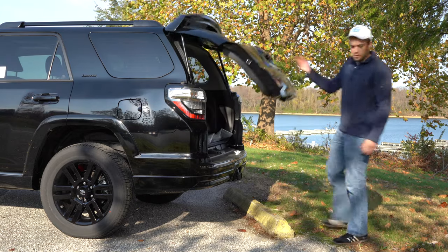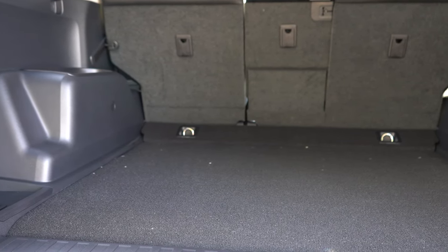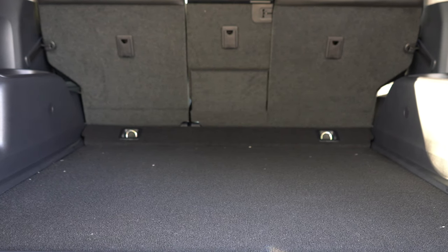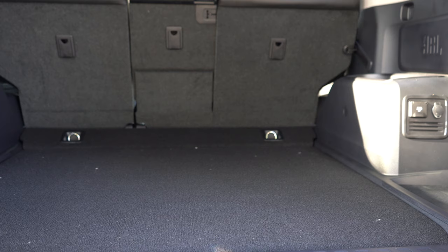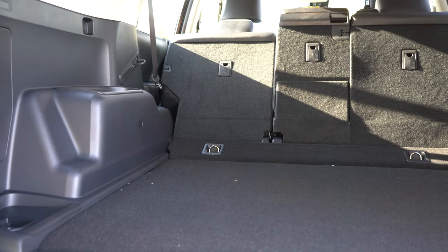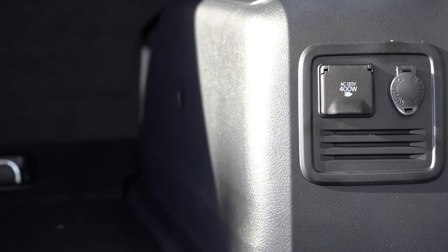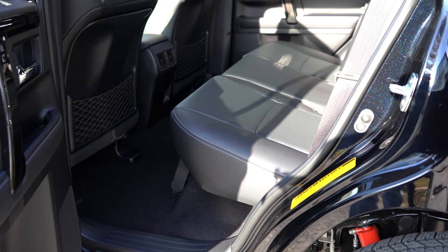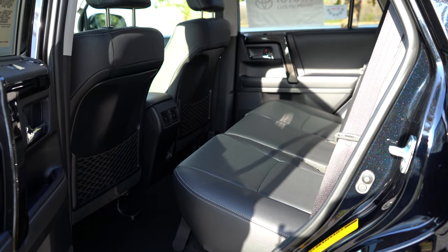Opening the rear liftgate — simply lift underneath, no key fob button needed. The 4Runner is available as a two-row or optional three-row SUV, seating five to seven passengers. Cargo capacity behind the third row is 9 cubic feet; without the third row, it's 46.3 cubic feet behind the second row, expanding to 88.8 cubic feet with the second row folded. A 12-volt and a 120-volt power outlet are both available in the cargo area.